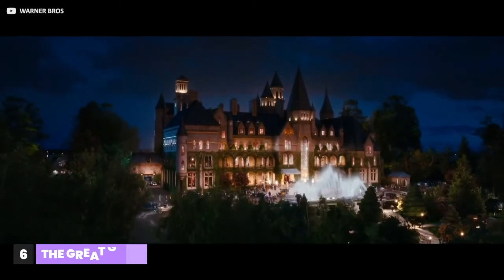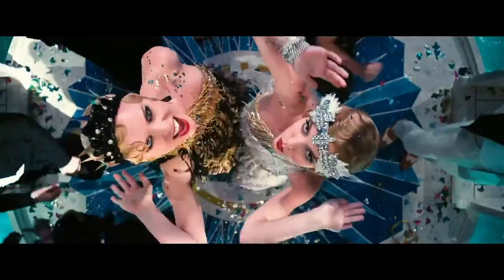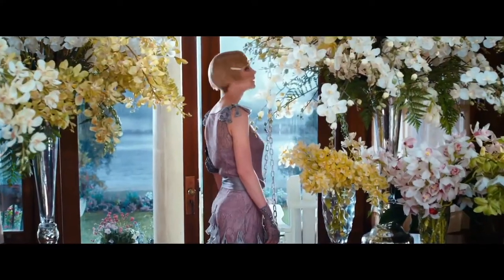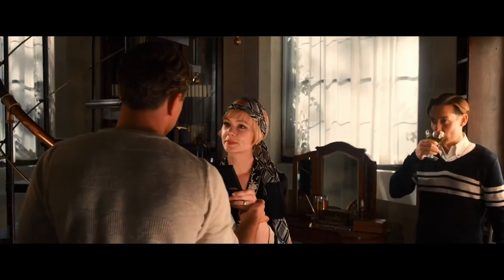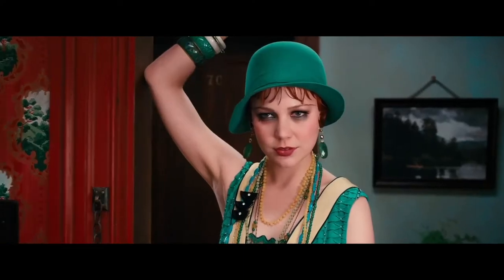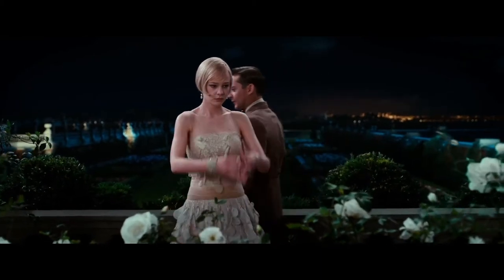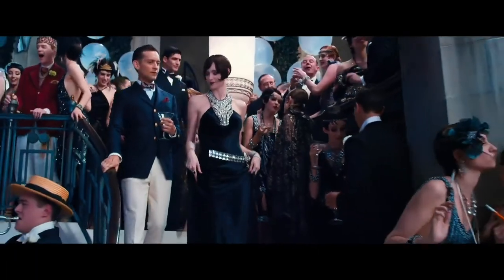A film that definitely needs no introduction. The hype around clothing appeared even before it could be seen on the big screens, and the premiere instantly gave rise to many fashionable collections based on The Great Gatsby. A collaboration between artist Catherine Martin and Miuccia Prada led to the creation of real masterpieces. About 40 dresses were sewn, and all models were presented at an exhibition in New York. The director did not set out to make the film historically authentic, but the costumes fully conveyed the atmosphere of the 1920s — short dresses, deep necklines, boas made of bird feathers, an abundance of embroidery with glass beads and sequins.